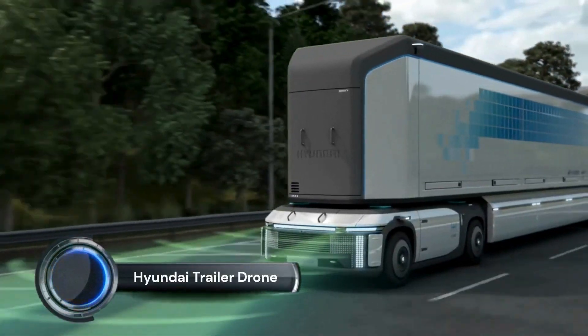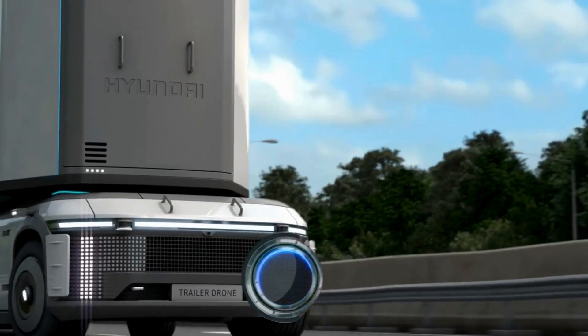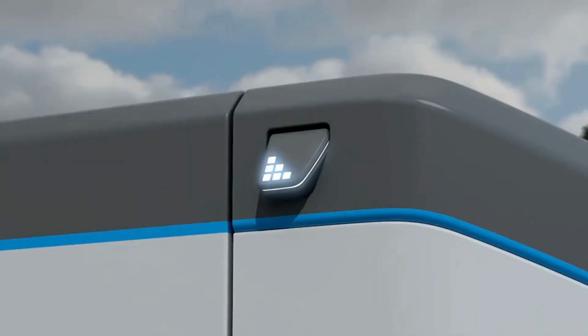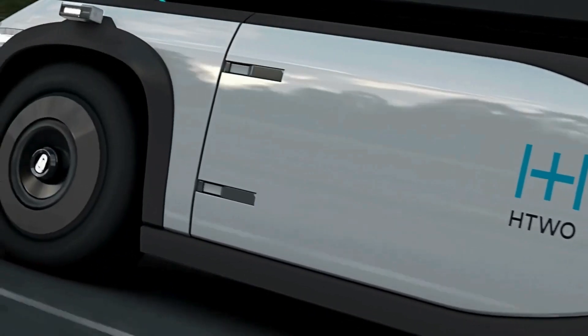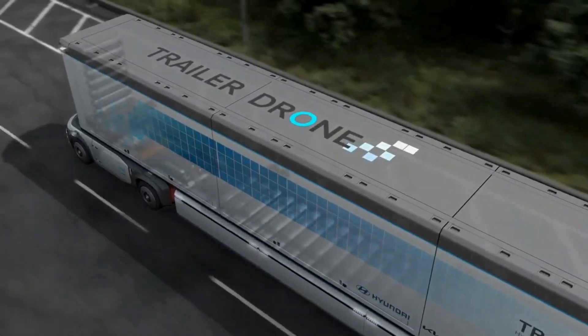The Hyundai Trailer Drone concept is an innovative autonomous hydrogen-powered transport solution introduced by Hyundai Motor Company. Designed to revolutionize the logistics and transportation industry, this concept features a modular trailer system that can be autonomously operated without a conventional truck cab.